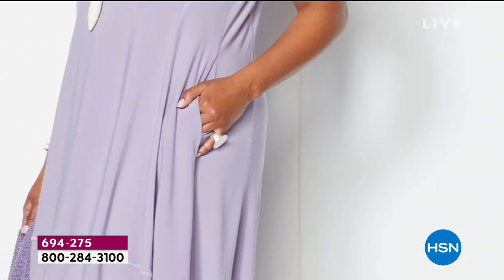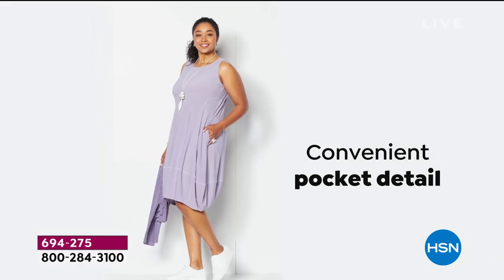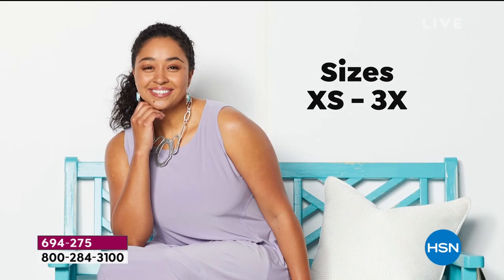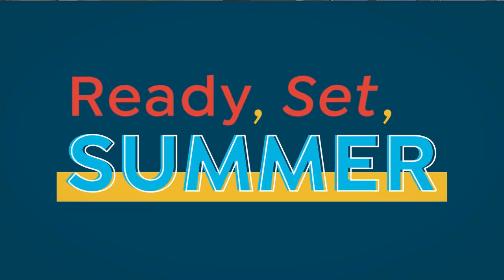She started with this amazing stretch-mat jersey that you guys know and love. It is incredible how it feels on. On top of that, she made it easy — you just pull it over. There's no zippers, there's no buttons, there's nothing to fuss with.